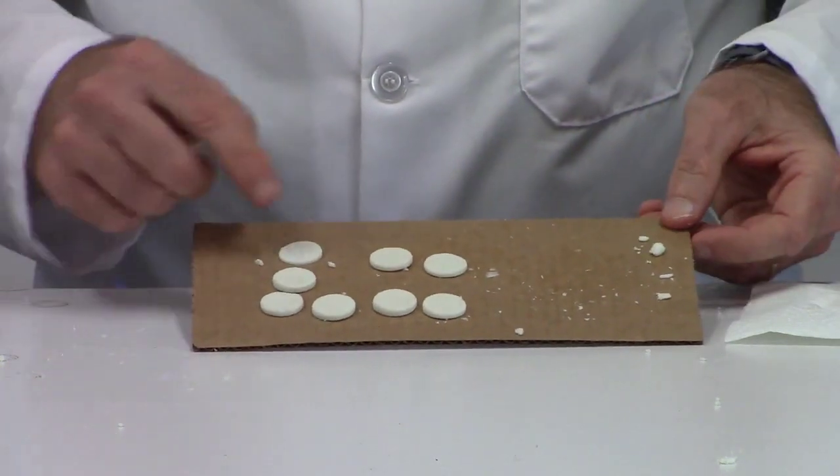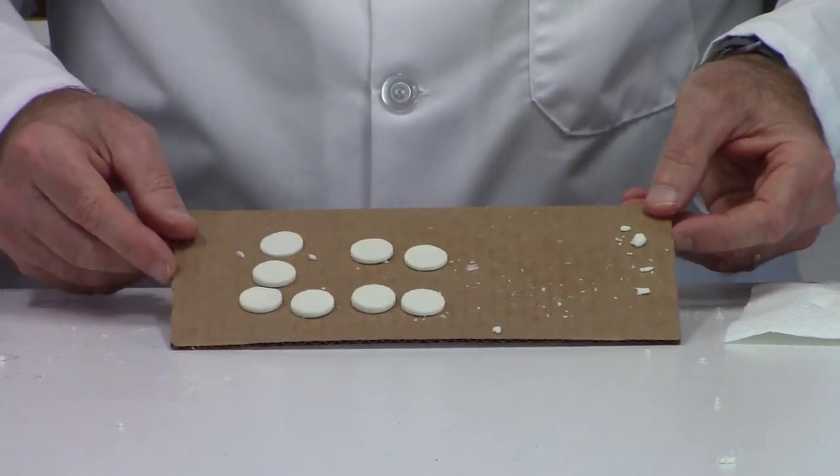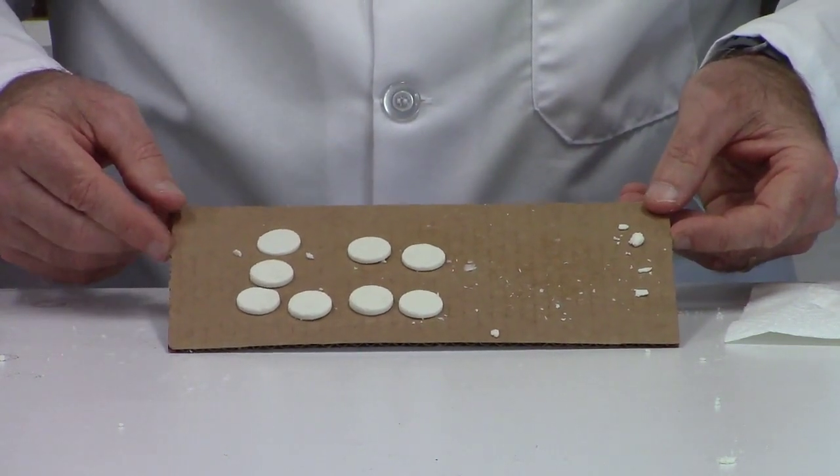So there we have it — one, two, three, four, five, six, seven, eight buttons out of that. I could probably squeeze one or two more out if I wanted. That was all from eight ounces of milk.